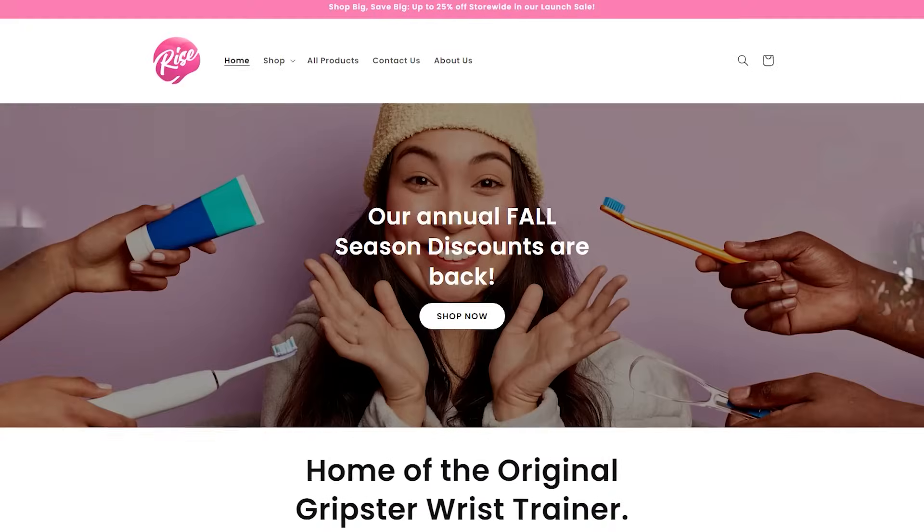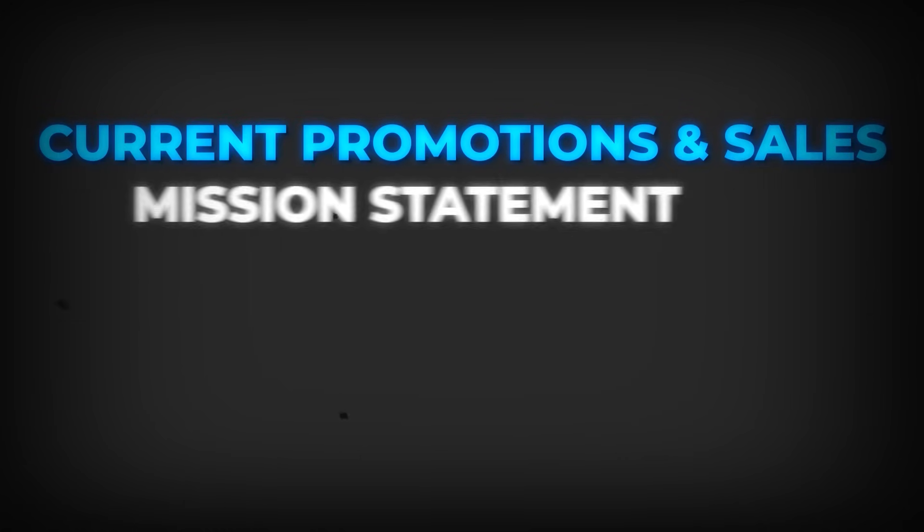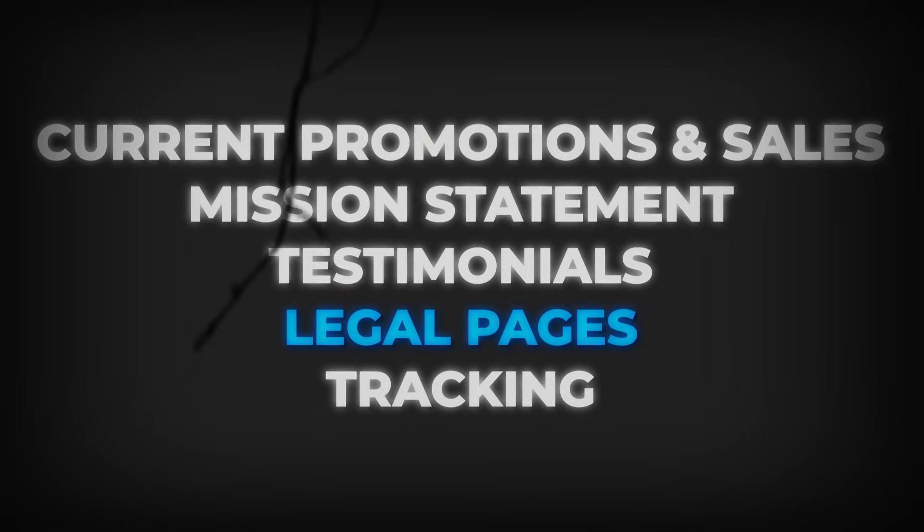To start creating this general store, there are two main parts you're working with: your homepage and your product page. Your homepage is basically the cover of your store — this is where you're going to create a welcoming environment that looks organized, clean, and professional. This is also where you'll be showing off things like your current promotions and sales, your mission statement, testimonials, and all of your legal pages and tracking.